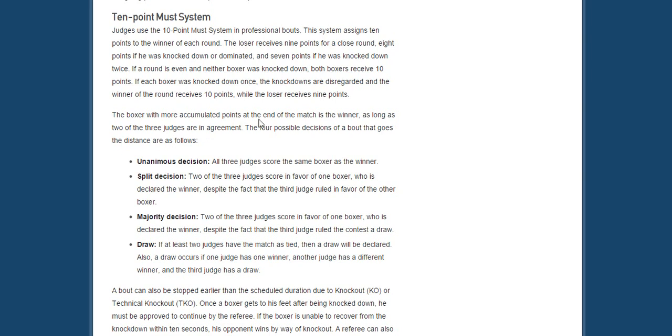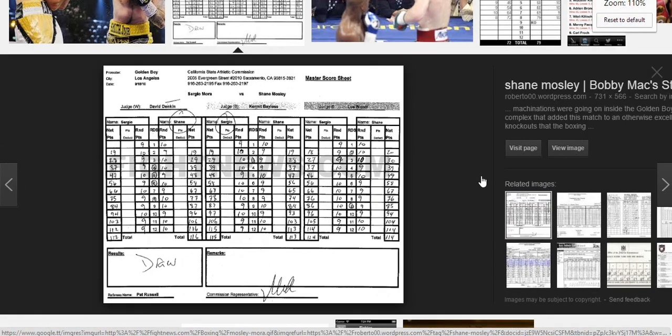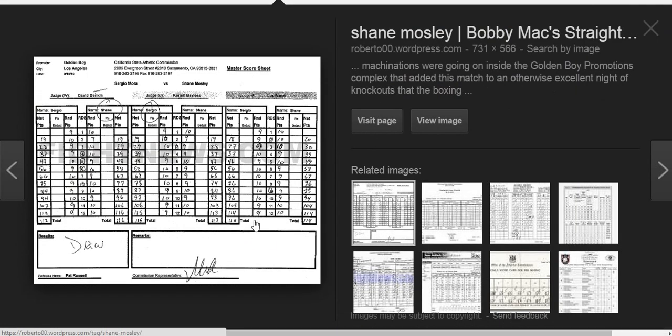Here we have a scorecard — let's look at this one more closely. This is Shane Mosley versus Sergio Mora, judged by the California State Athletic Commission. The judges for this fight were David Denkin, Kermit Bayless, and Lou Moretti. Down the middle you see 'RDS,' which is the round score. This is David Denkin's scorecard, this is Kermit Bayless's, and this is Lou Moretti's — three scorecards, three judges.